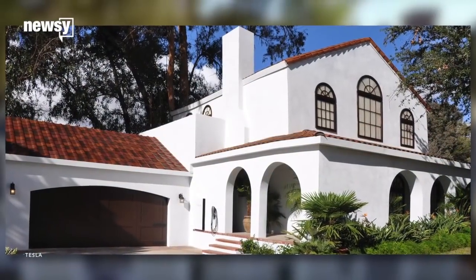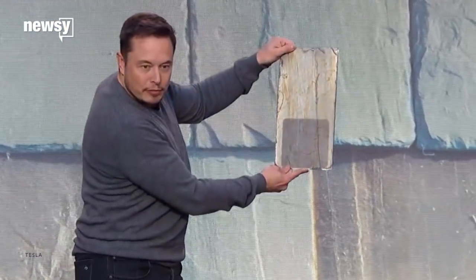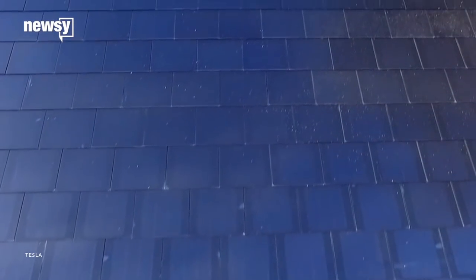They'll appear opaque or transparent based on the angle you look at them. So from ground level, the tiles look pretty standard. But the closer you get to an overhead view, the more visible the solar cells are — kind of like a privacy screen on a cell phone.